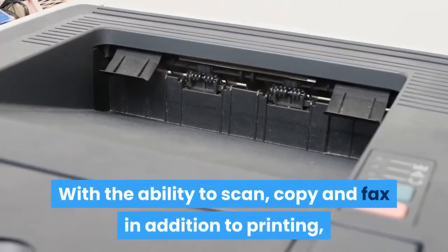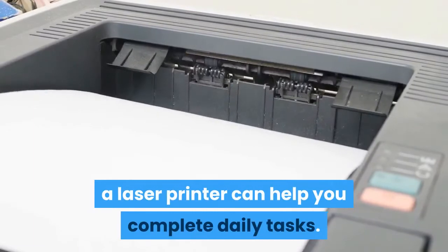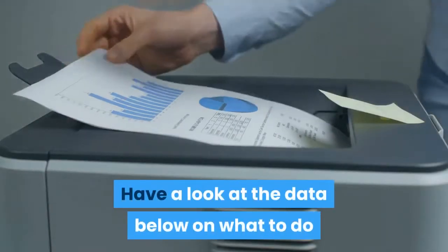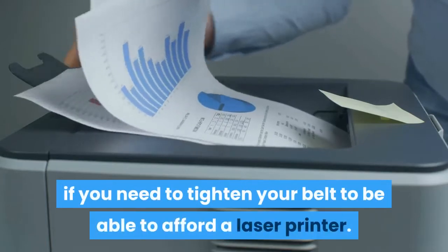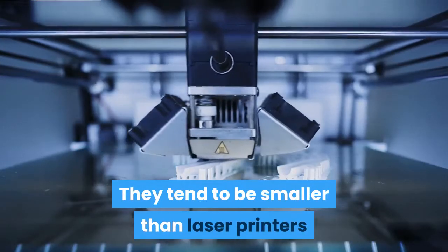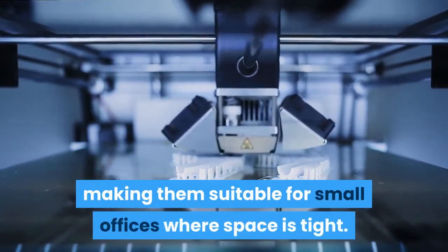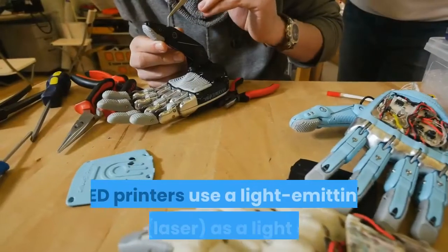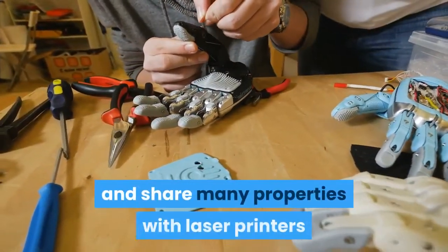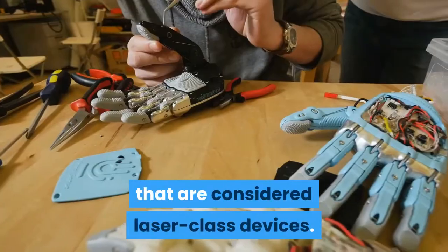With the ability to scan, copy, and fax in addition to printing, a laser printer can help you complete daily tasks. They tend to be smaller than laser printers and have the same capabilities, making them suitable for small offices where space is tight. LED printers use a light emitting diode as a light source and share many properties with laser printers that are considered laser class devices.